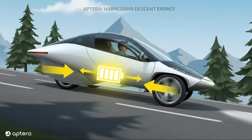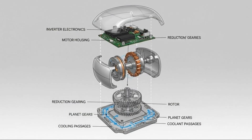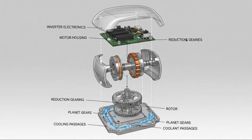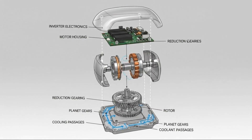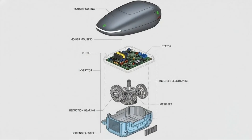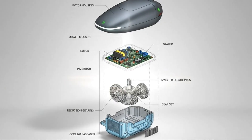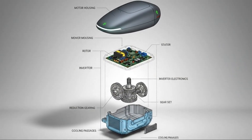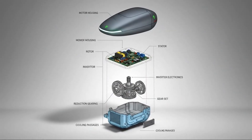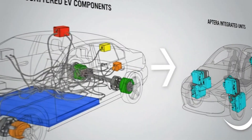The decision wasn't easy, and it wasn't popular with everyone. When Aptera announced it would abandon hub motors in favor of a conventional integrated axle drive system, reactions were immediate and intense. Some supporters felt a defining feature had been stripped away. Others understood the reality instantly: a vehicle that exists, even if slightly different than originally imagined, is infinitely more valuable than a perfect vehicle that never leaves the factory.